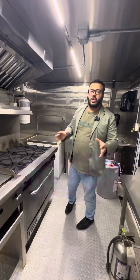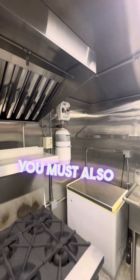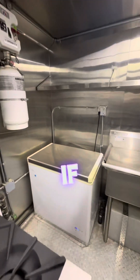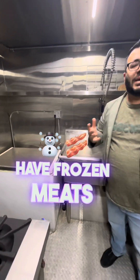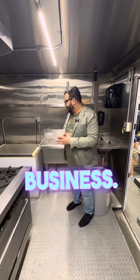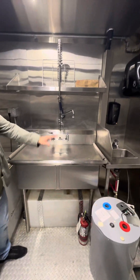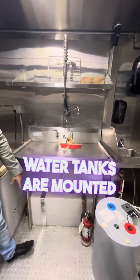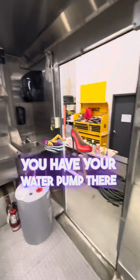Every single food truck must also have a fire suppression system. You must also have a freezer if you're freezing anything — like fries or frozen meats — that you're going to be using in your food business. You must also have a two-bay dishwashing and a single hand-washing sink. The tanks are mounted here: water tank, water heater, and your water pump as well.